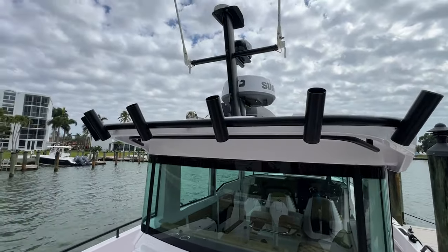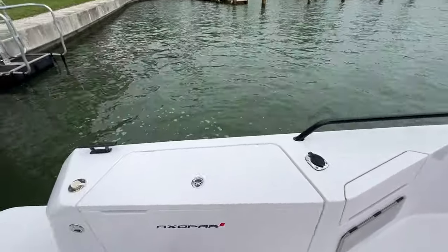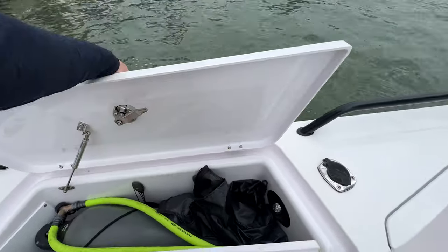We've got the fishing target arch with two flush mount rod holders here, port and starboard side. These are our fender lockers on each side, and this is our Whale freshwater shower.